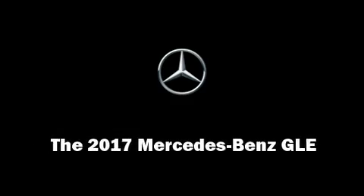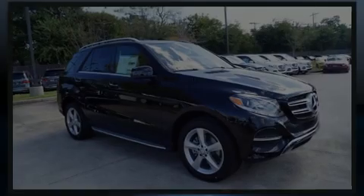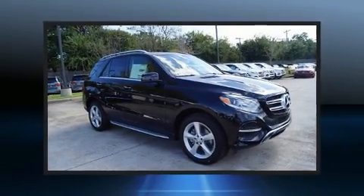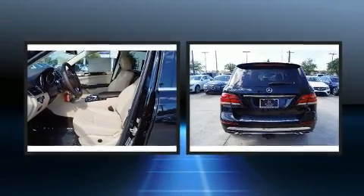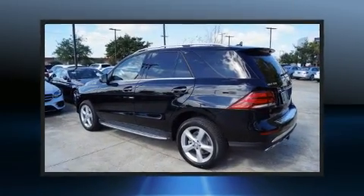Outstanding design defines the 2017 Mercedes-Benz GLE class. It features an automatic transmission, rear-wheel drive, and the 3.5-liter six-cylinder engine.